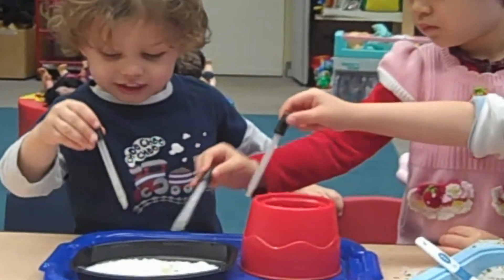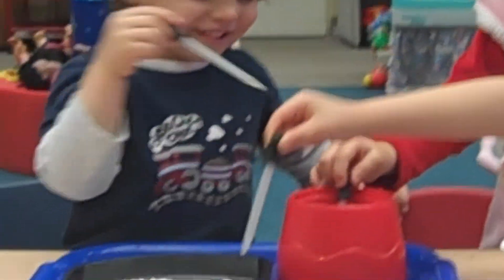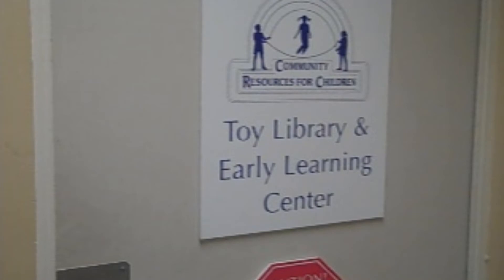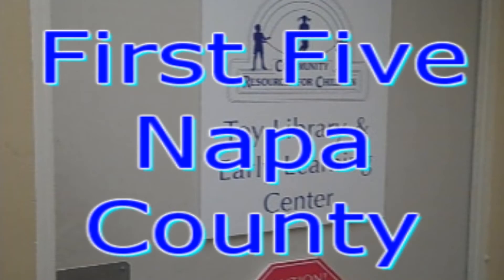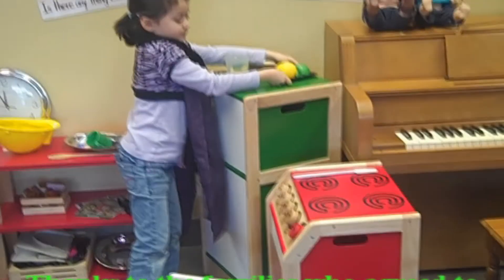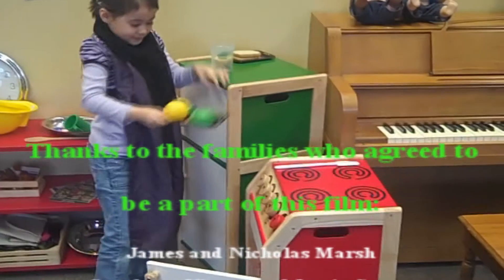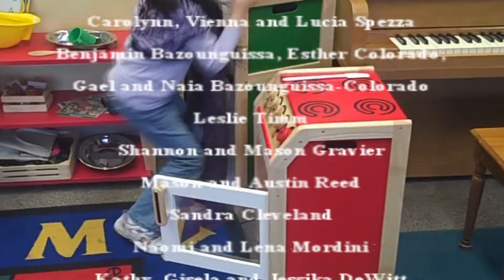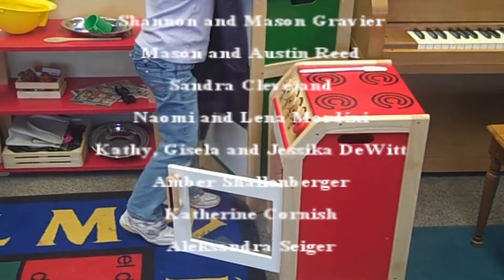Thank you for taking the time to learn about the Toy Library and Early Learning Center. This wonderful resource is made possible by the generosity of First 5 Napa County, the Napa Valley Community Foundation, and individual donors just like you. Thank you for listening.